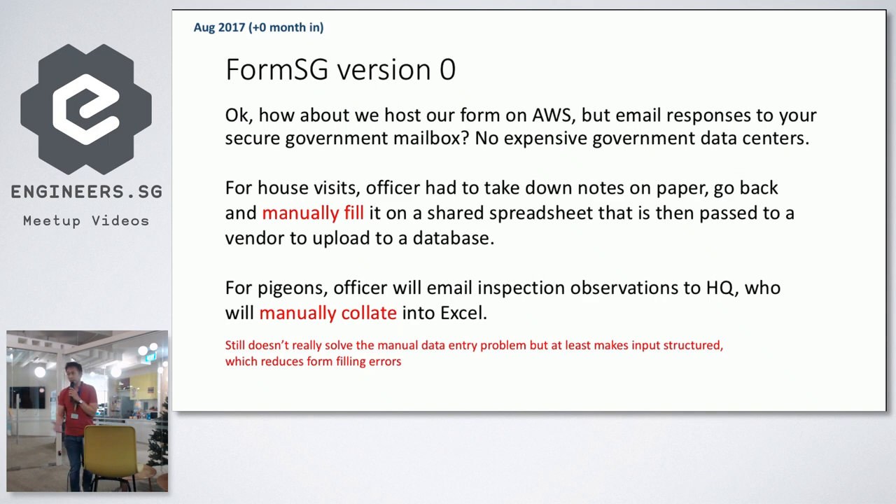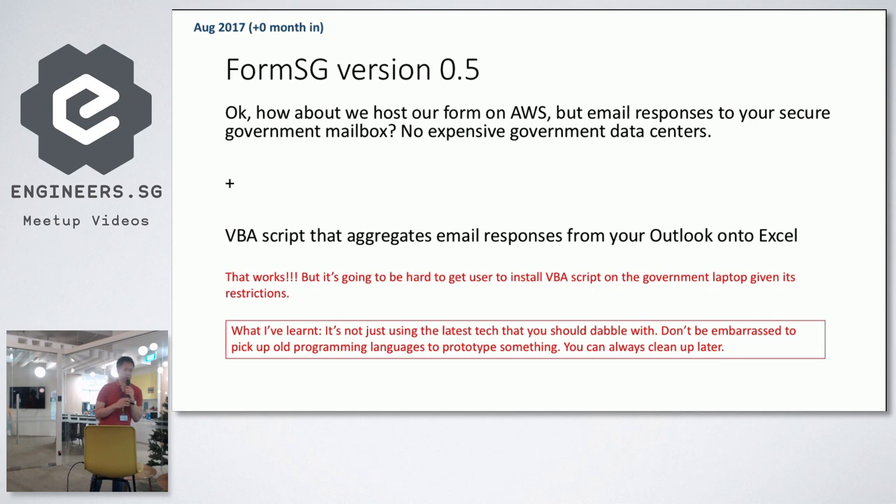Version zero was the email method we came up with. The main reason was to avoid hosting on expensive government servers — we are hosted on AWS, which is lower cost with good reliability. The very first version was: each response sends one email to you. But that doesn't fully solve the problem, because the problem is still about manually filling in data. So how do we go from emails to Excel? That was the second challenge — version 0.5 — which led to the VBA script that aggregates emails from Outlook into Excel.